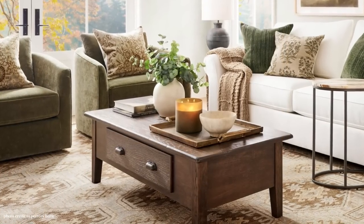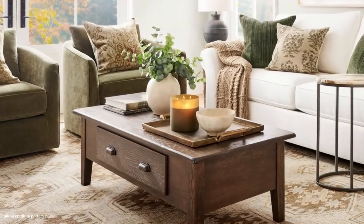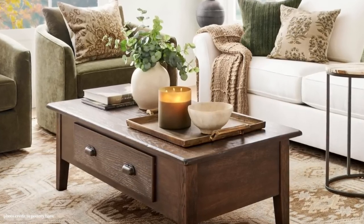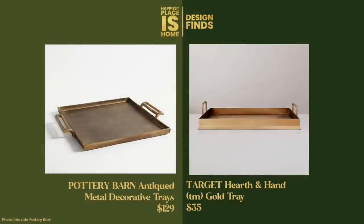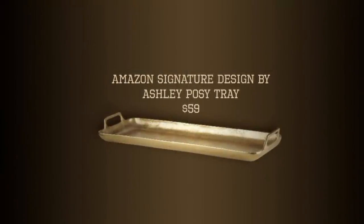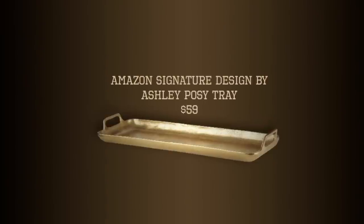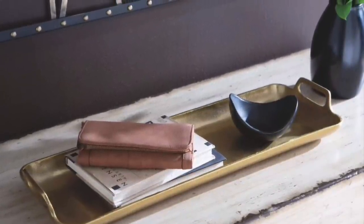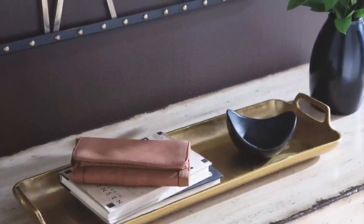On the coffee table we have the candle and the bowl on top of an antiqued metal tray. This is the square version by Pottery Barn — literally called the Antiqued Metal Tray — and it's $129. The dupe for the square one is the Target Hearth and Hand gold tray at only $35. I'm also showing you the Amazon Signature Design tray at $59, which is a nice dupe for the long rectangular version. It just depends on the size and shape of your surface.